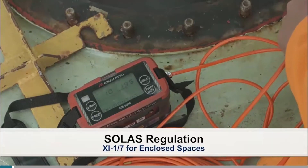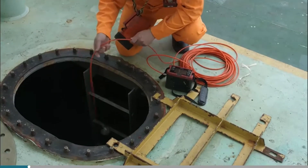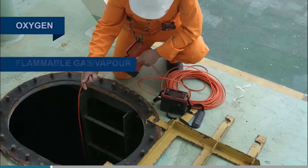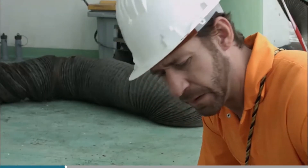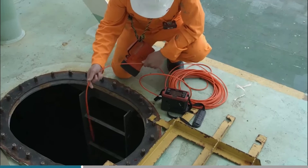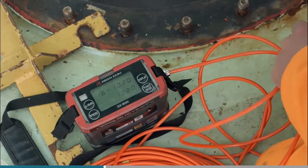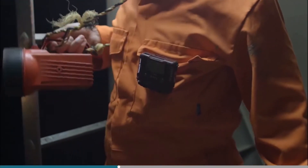It is a SOLUS requirement that applicable vessels carry an appropriate portable atmosphere testing instrument. This should be capable of testing an enclosed space atmosphere from the outside. As a minimum it should be capable of testing for concentrations of oxygen, flammable gas or vapour, carbon monoxide and hydrogen sulphide. Portable test equipment performs a self-test to check on the instrument's functionality. They should be of an approved type, feature a display that can be read in any light, and they should be used in addition to a personal gas detector worn on a person's clothing.